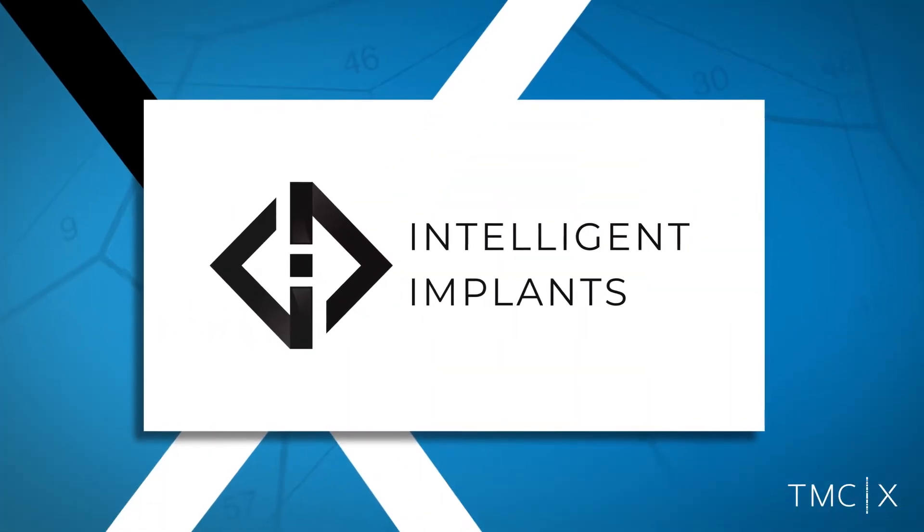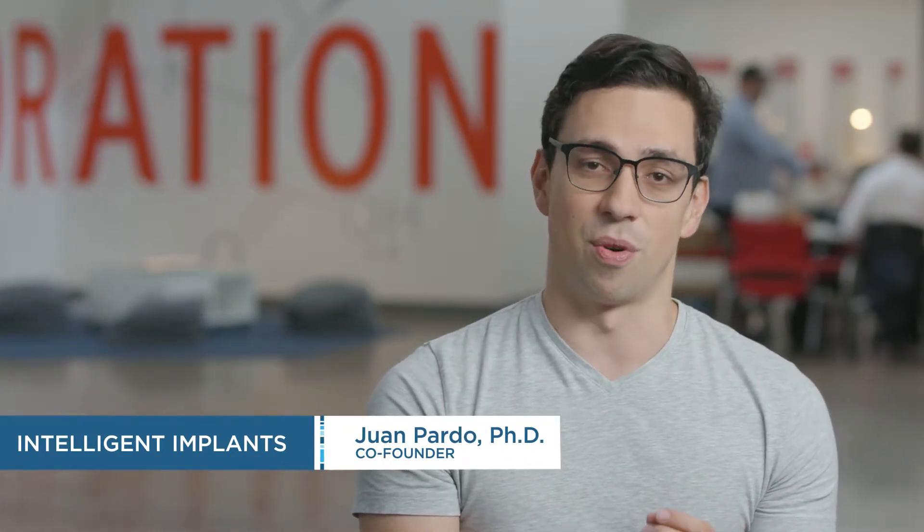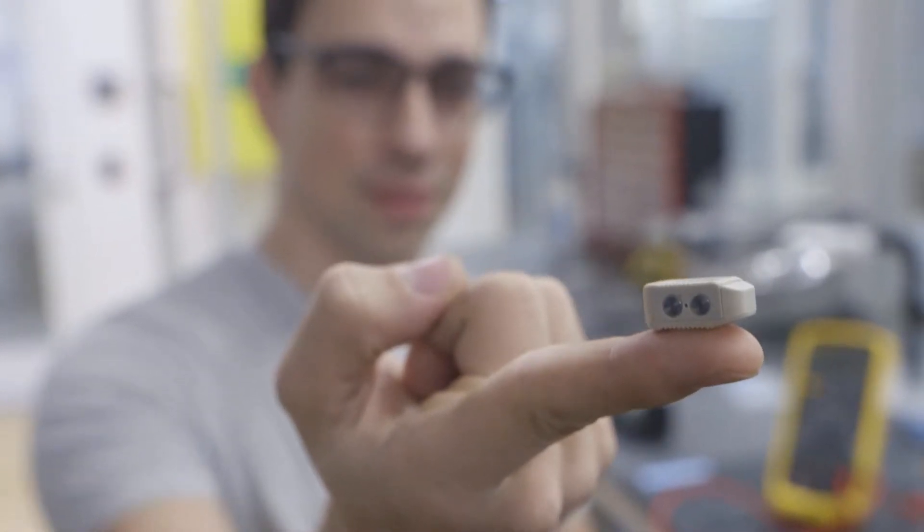My name is Juan Pardo. I'm co-founder and principal engineer at Intelligent Implants. What we're doing is we're integrating electronics into standard orthopedic instrumentation. In this case, it's an interbody spacer that's used during spinal fusion surgery.